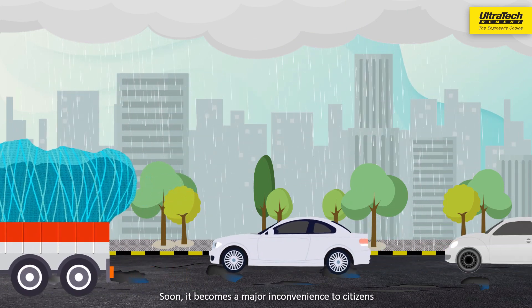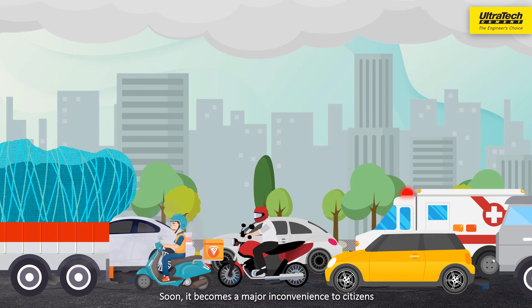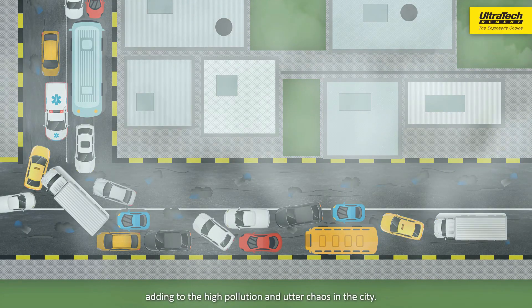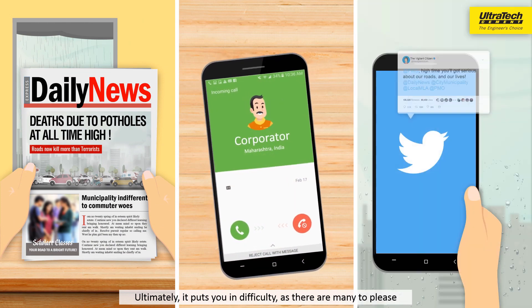Soon it becomes a major inconvenience to citizens and leads to accidents and arguments, adding to the high pollution and utter chaos in the city. Ultimately, it puts you in difficulty as there are many to please.